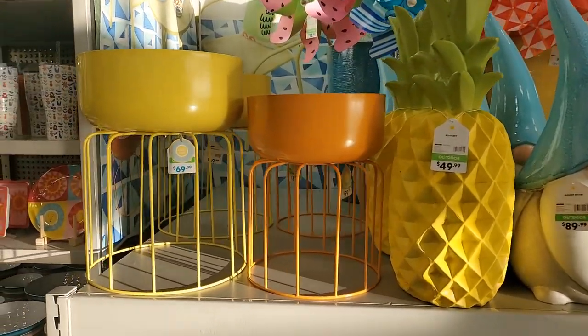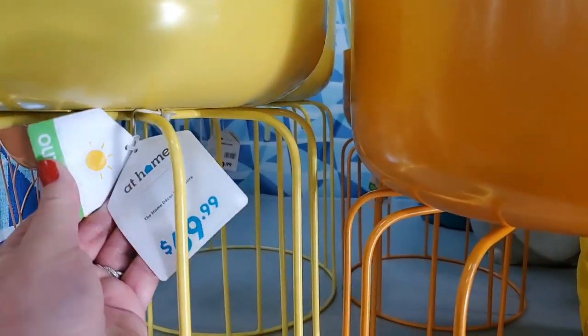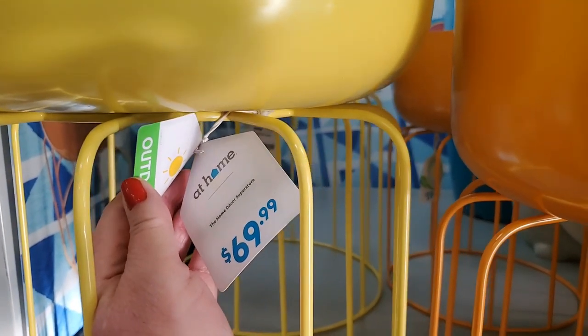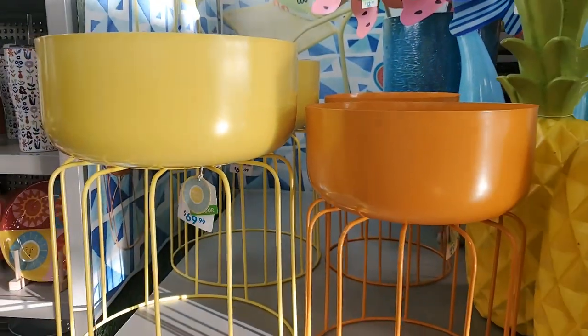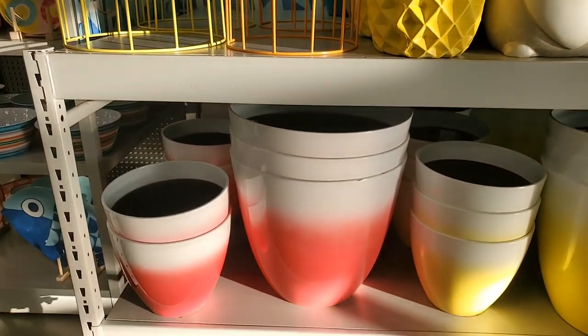These - I guess they're pointers - are really cute, kind of like mid-century modern to me. $69.99, very pretty. I like those summer colors and then they have the pots over here.